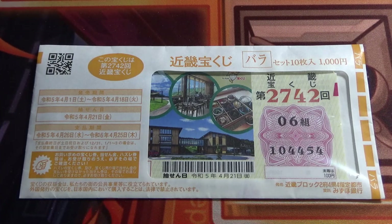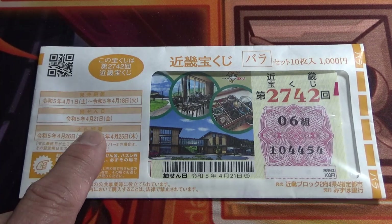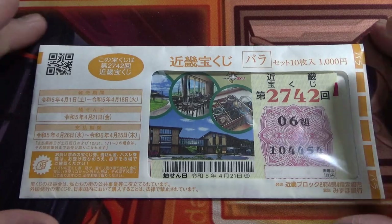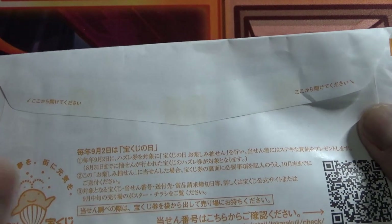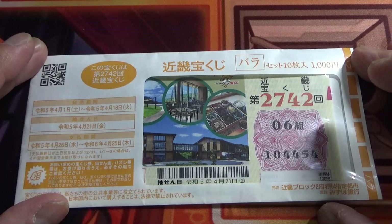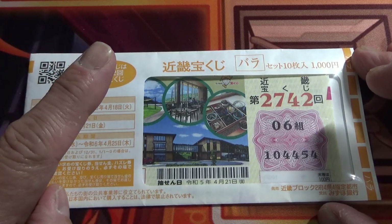The drawing date was on April 21st. I've got a pack of tickets. It's unopened, but I can tell you one thing for sure — I am going to win at least one ticket.